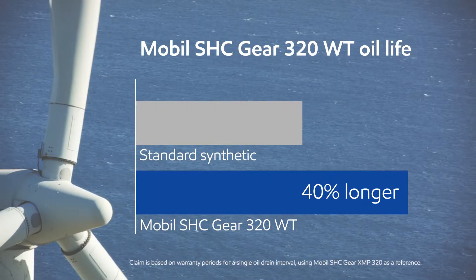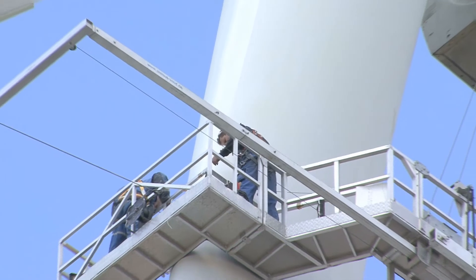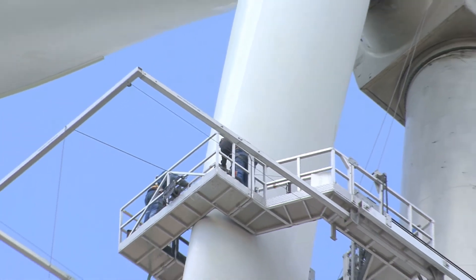Mobil SHC Gear 320WT is formulated for the longest oil life and the longest oil drain in the industry. What that gives operators is the peace of mind to not have to intervene with that piece of equipment and achieve their productivity goals.